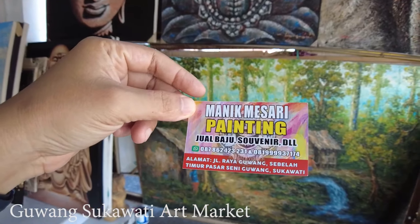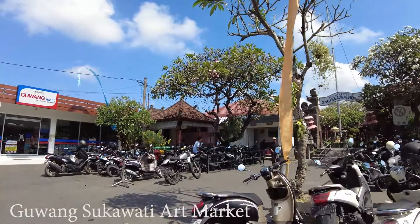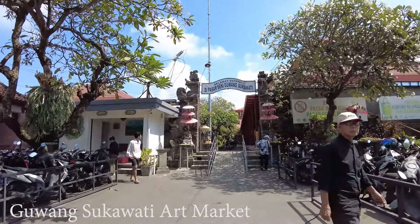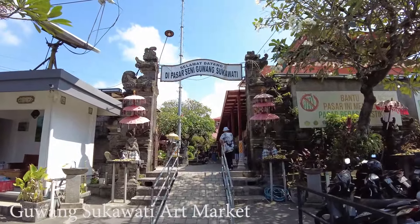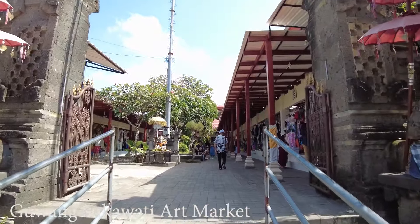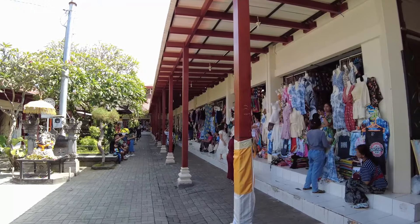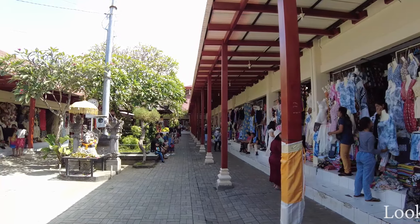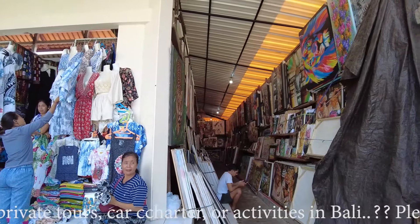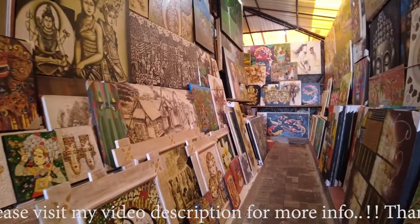How about this one? This one is cheaper — oh wait, more expensive actually. But this one is very detailed, it's 12 million. But if you want to get a small painting they have those here too — like this one, which is cheap at 150,000 rupiah. And also like that one — same price, 150,000.